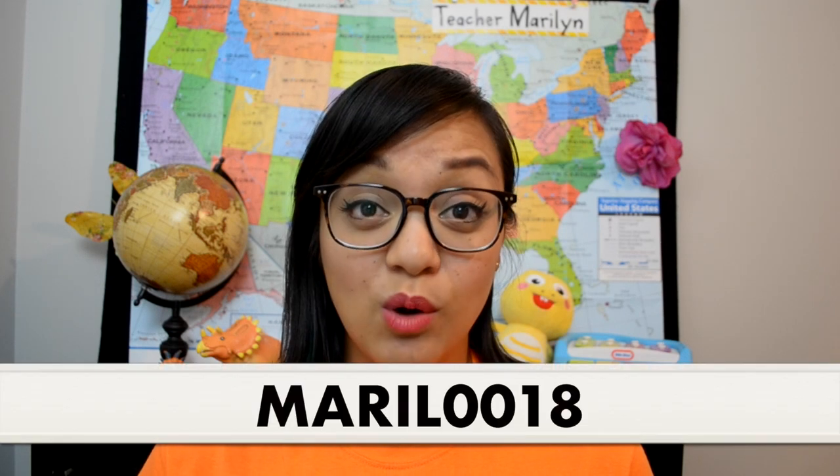If you don't have a hiring coach, please add my referral code. It's Meryl0018.